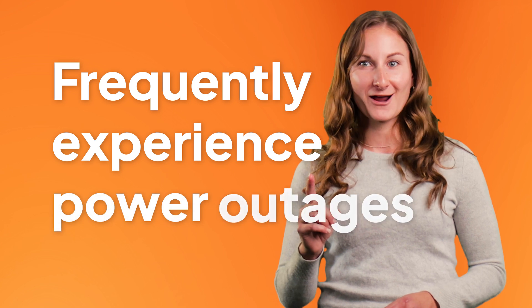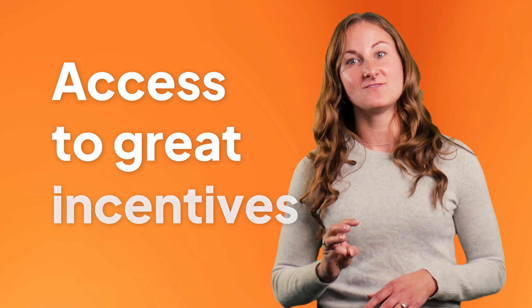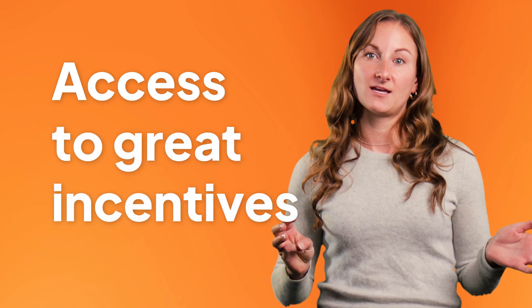Before you add a battery to your solar panel system, it's worth making sure you'll actually benefit from one. If you frequently experience power outages, don't have access to net metering — meaning you don't receive as much compensation for excess electricity your solar panels sent to the grid — or you have access to really good incentives that help pay for the battery, then solar batteries could save you thousands of dollars over a decade. If you think you just need a battery because you have solar panels, maybe reconsider. It might not be worth it just yet.